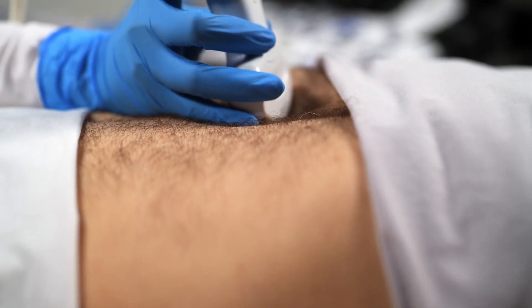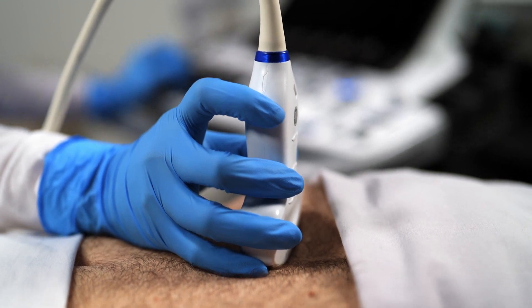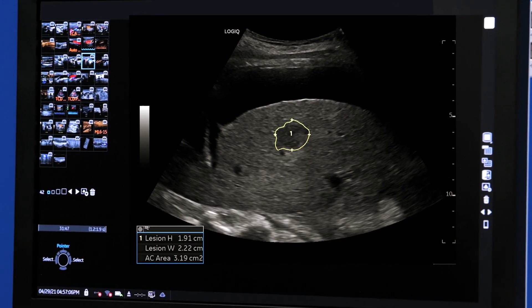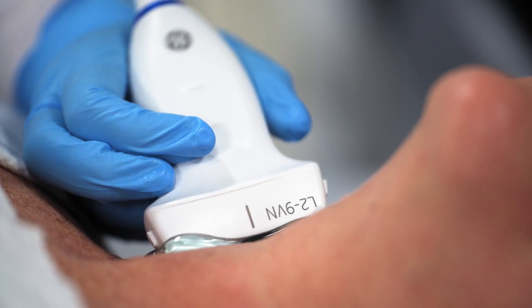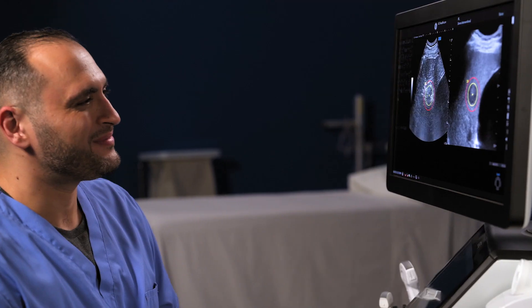Logic has what you need to provide the high-quality care you're committed to delivering: AI-based digital tools, ergonomic design, ease of use, versatility, scalability, and exceptional imaging.